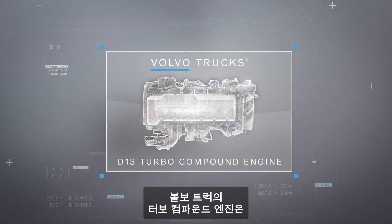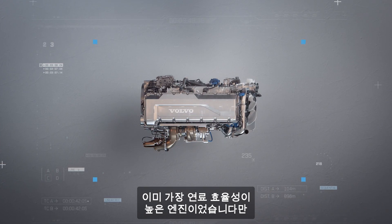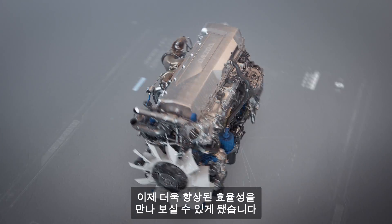Volvo Trucks' turbo compound engine, already one of the most fuel-efficient engines, is now even more efficient.